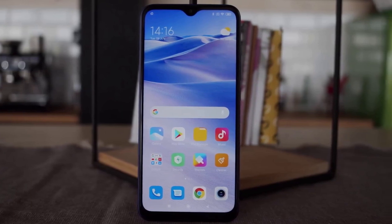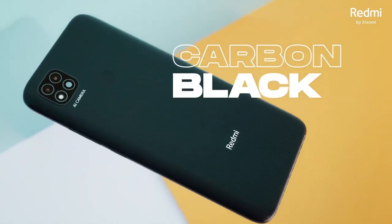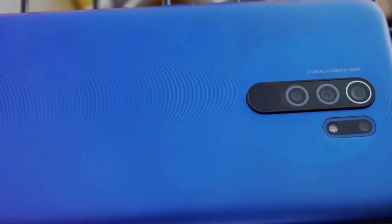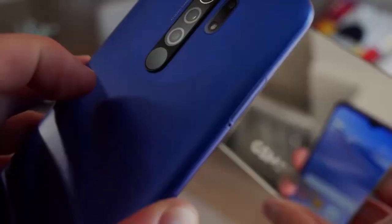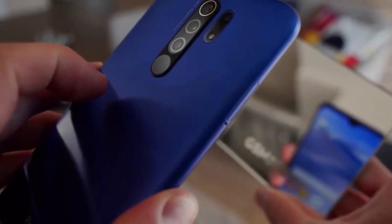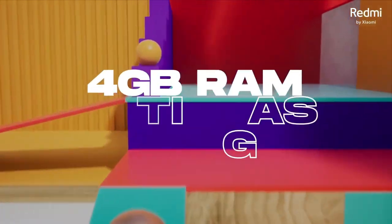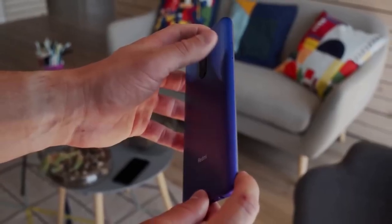The Xiaomi Redmi 9 is powered by a non-removable 5,020 mAh battery with 18W fast charging support, ensuring the device lasts longer and charges faster. The smartphone runs on Android 10 with MIUI 12, which ensures smooth operation and a user-friendly interface that is easy to navigate.